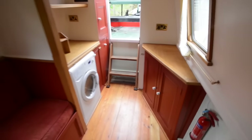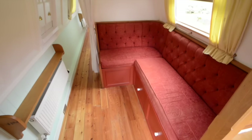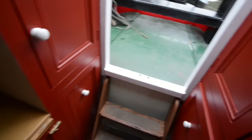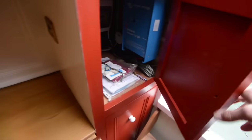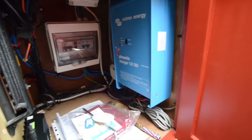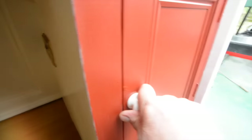Finally you have this aft cabin, with a built-in washer-dryer as well. This will make a second guest double berth — it's a very nice separate area for working in or doing something else from whoever might be sitting up the other end in the saloon, if you want your own separate space. There's a Victron charger unit, and in the cover below that there's a three-kilowatt Victron inverter as well.